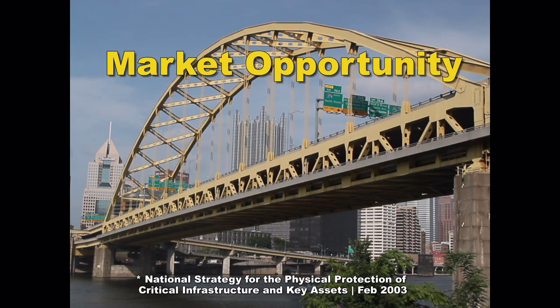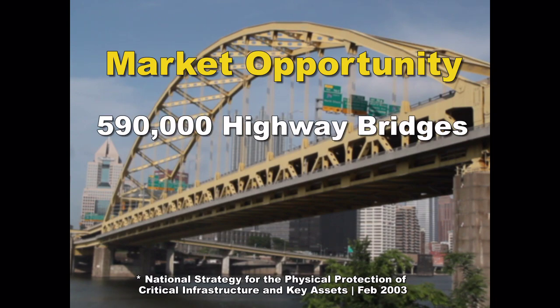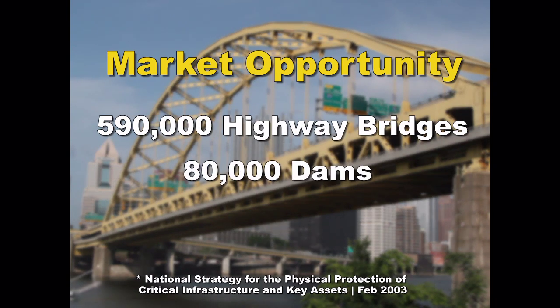Market Opportunity. According to a national strategy for the physical protection of critical infrastructures and key assets — performed for the Department of Homeland Security — there are 590,000 highway bridges and 80,000 dams in the United States.